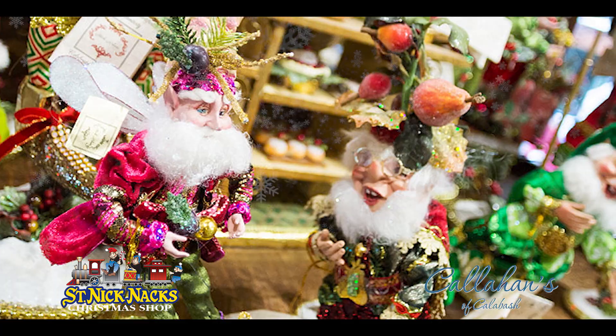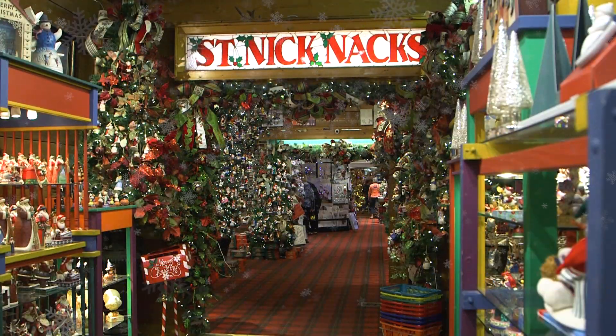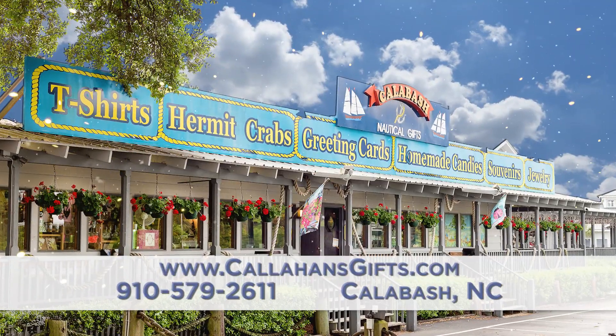Mark Roberts Fairies enthusiasts will not be disappointed either, and you can shop our website for gifts and gift cards. St. Nicknack's Christmas Shop inside Callahan's of Calabash.